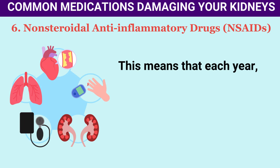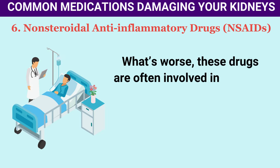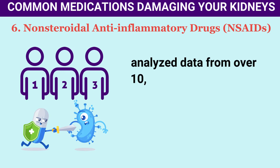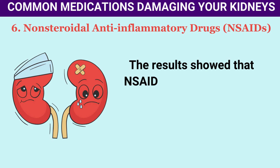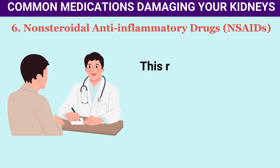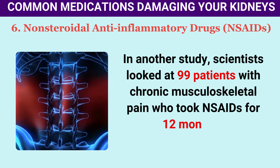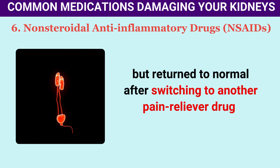Kidney issues stemming from NSAIDs affect 1–5% of daily users worldwide, meaning around 500,000 to 2.5 million people experience kidney injury from NSAIDs each year. A 2006 study in the Journal of the American Society of Nephrology found that NSAID use raised the risk of acute kidney injury by 26%, especially within the first 30 days of use. Another study found that patients' kidney function decreased after NSAID use but returned to normal after switching to another pain reliever.